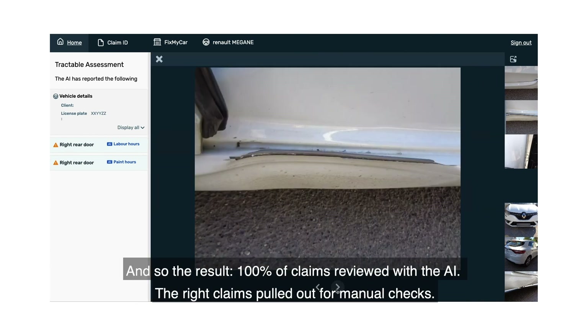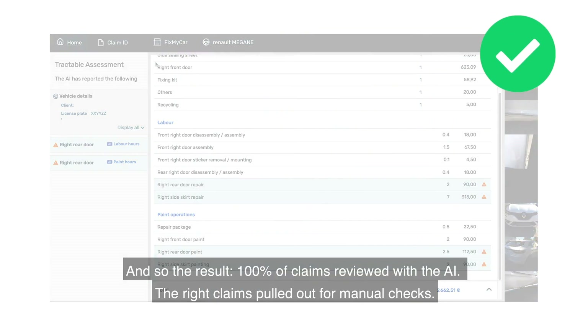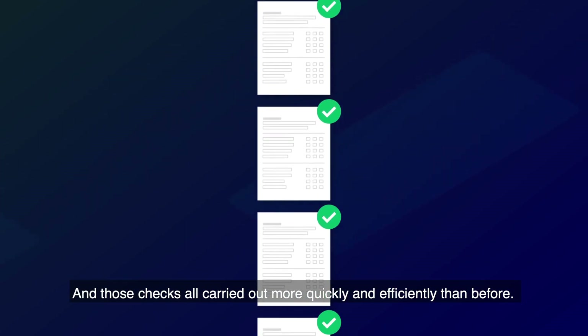And so the result: 100% of claims reviewed with the AI, the right claims pulled out for manual checks, and those checks all carried out more quickly and efficiently than before.